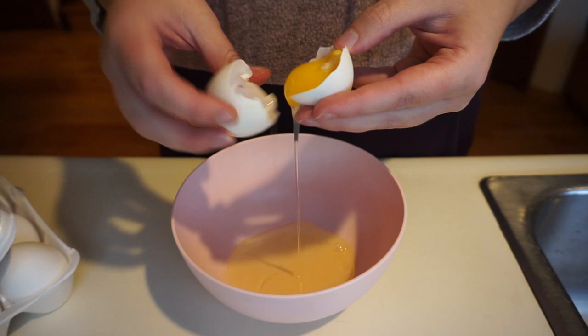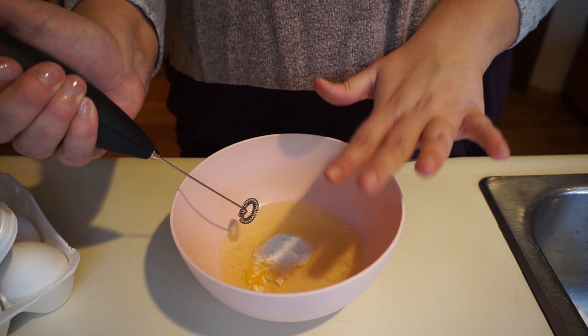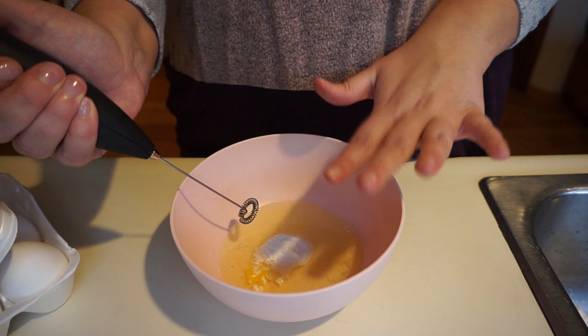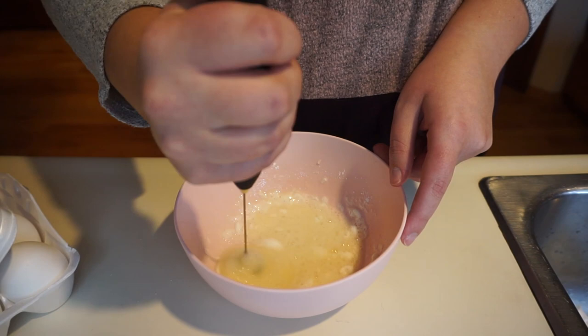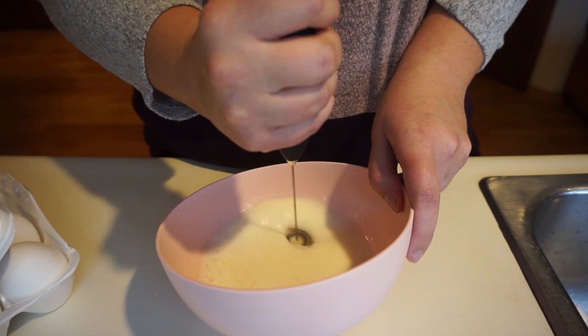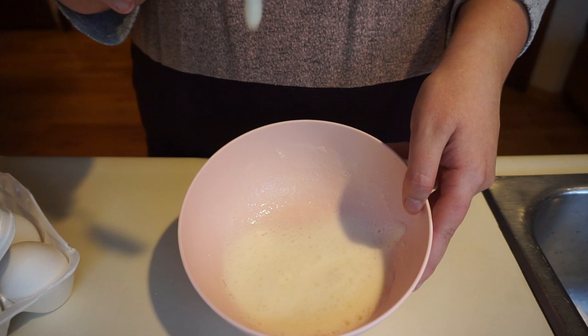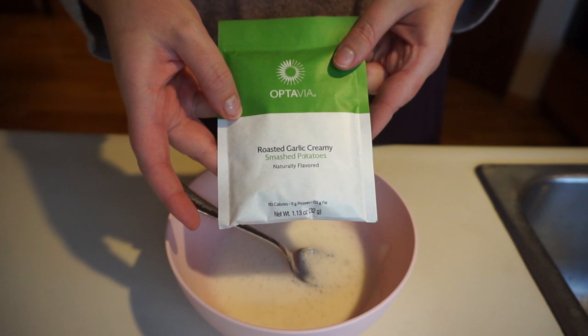This recipe is made in the oven, so go ahead and preheat your oven to 350 degrees. Once preheated, start making the batter by separating two egg whites and adding in one teaspoon of baking powder. Then use a hand mixer to froth this up into a fluffy consistency, and then fold in the roasted garlic creamy smashed potato fueling.